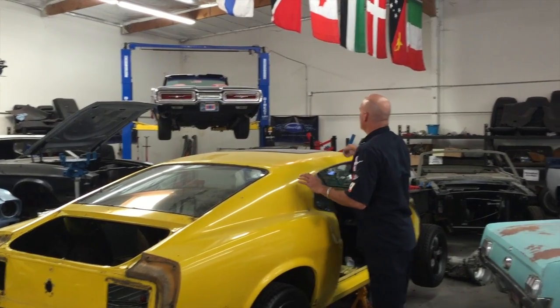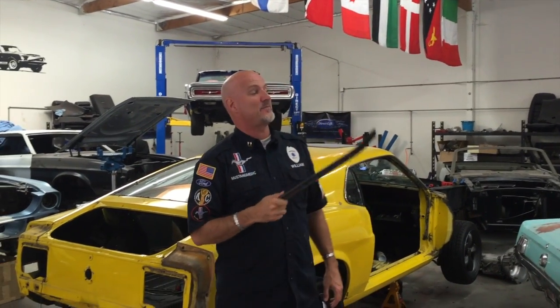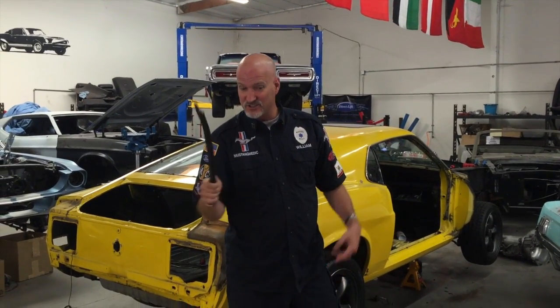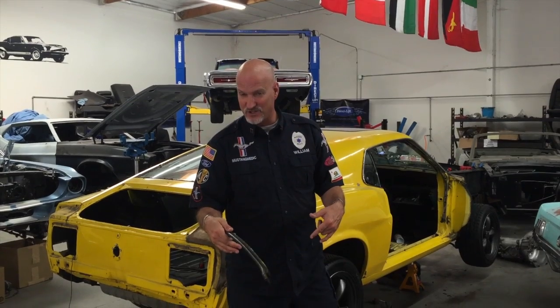We also have to investigate taking out this sunroof because it was just installed and I think it cost Jerry about $900 to put that sunroof in. So we have to very carefully take it back out. They told us the sunroof has gutters underneath to track water down the roof — I'm interested in seeing what they were talking about.